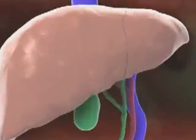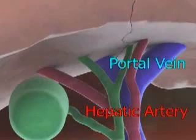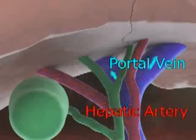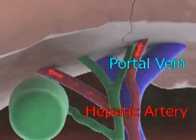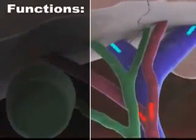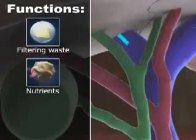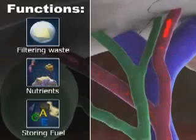Two major blood vessels, the hepatic artery and the portal vein, continuously bring blood to the liver cells. This blood is important because it allows the liver to perform many important functions, like filtering waste and poisons, processing nutrients, and storing fuel for your body.